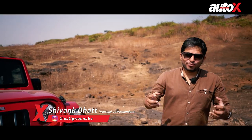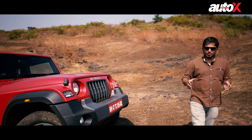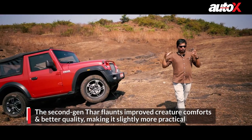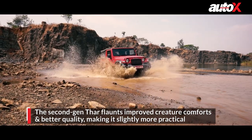The Mahindra Thar is the most affordable real SUV that money can buy in the country at the moment. At the same time, it also happens to be extremely desirable and immensely cool. I think it would be fair to say that this is the finest SUV that has come out of India ever.